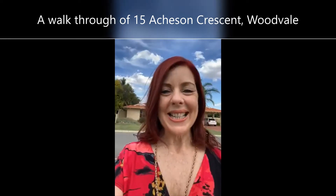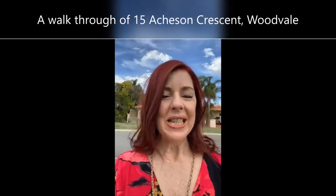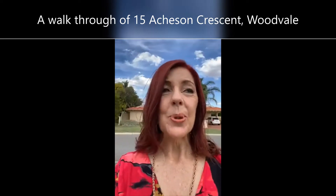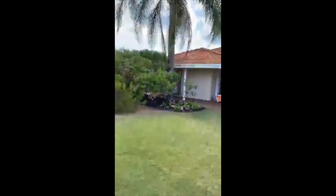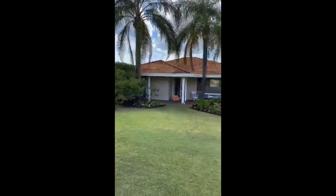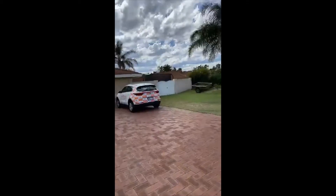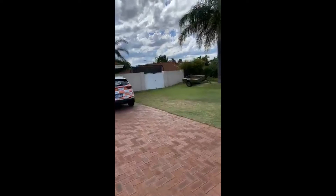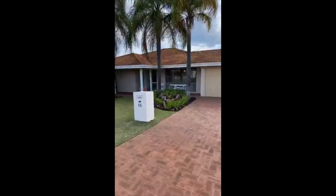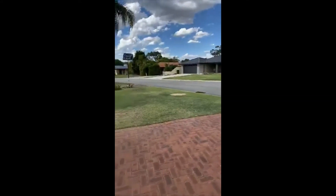Hello Facebook friends, it's another live tour of another new listing in Woodvale. I'm at 15 Aitchison Crescent — it's a beautiful loop street brimming with lovely homes, and this home is an absolute cracker. You have a very broad frontage here, a pretty garden, room for a caravan or a boat with side access, and it's a quiet, well-kept neighbourhood.